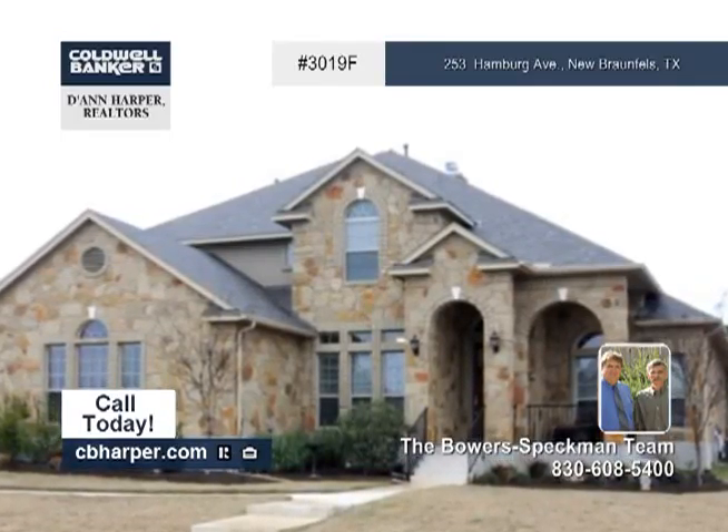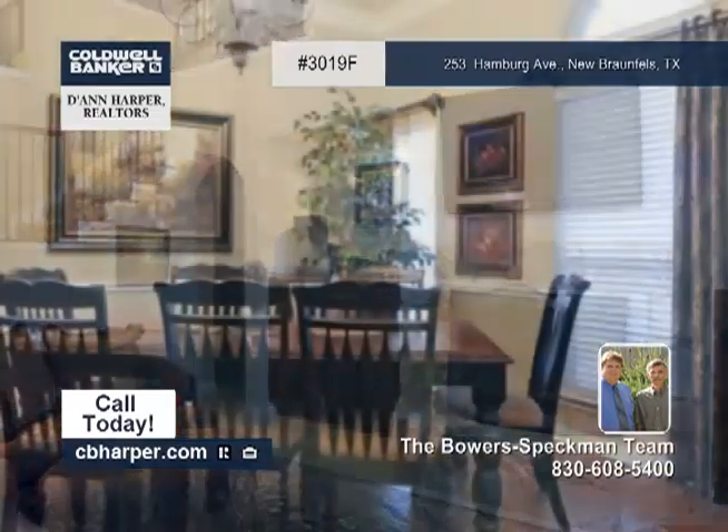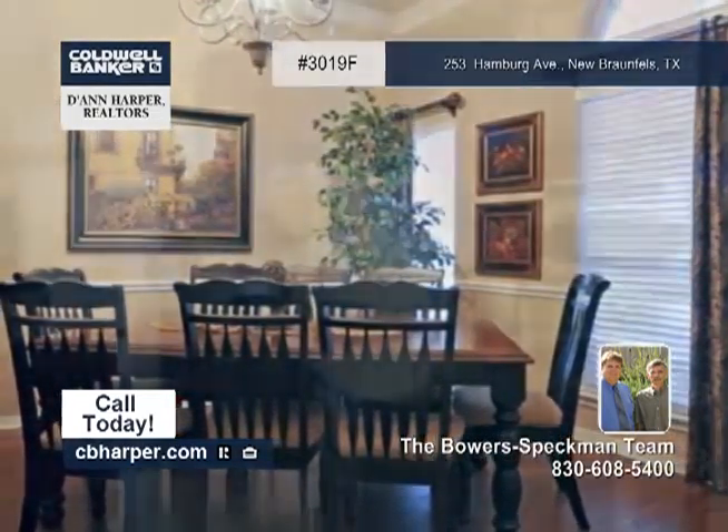This stunning and spacious rock home showcases four bedrooms, three and a half baths, and a great half-acre lot in the gated Manor Creek.